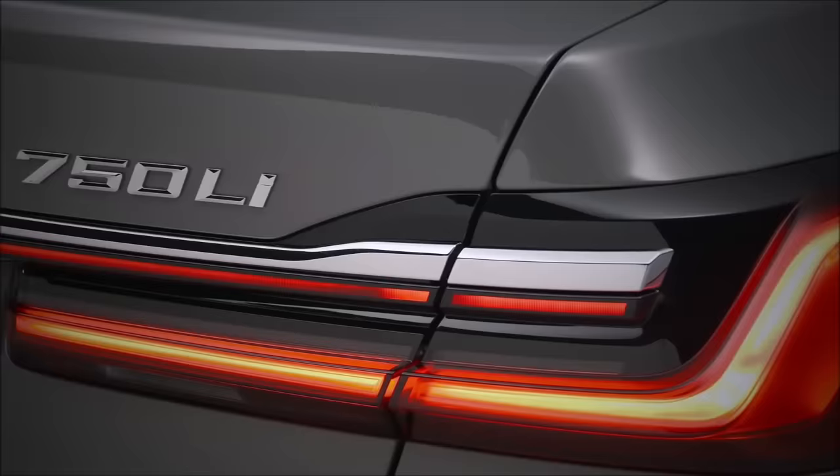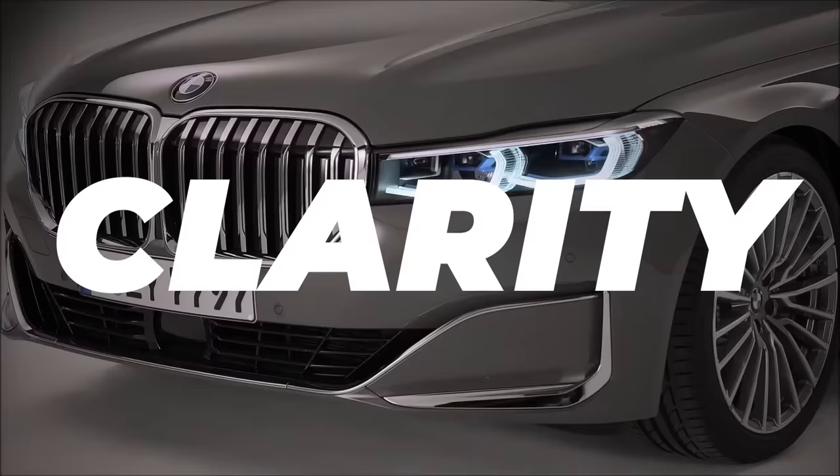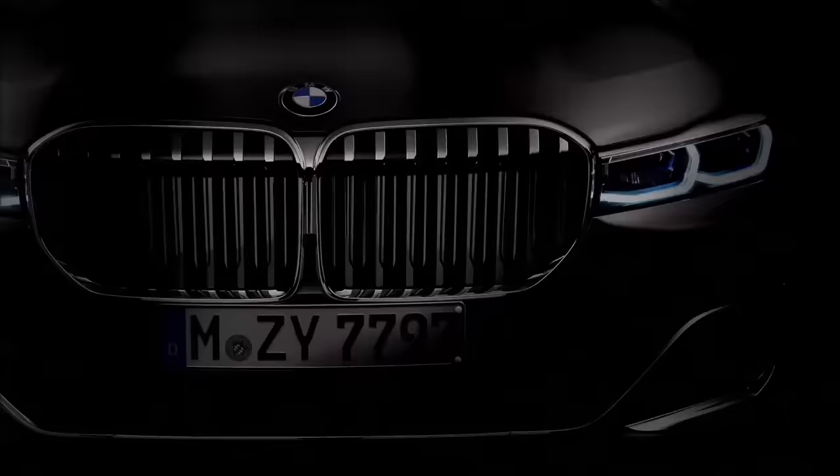Forget all those keywords BMW uses when describing the design — words like emotion, clarity, monolith — it's all bullshit. The key is money, and the Chinese have it. As for the rest of the world, we just have to deal with it.